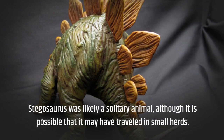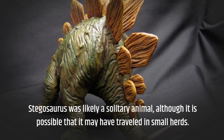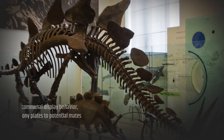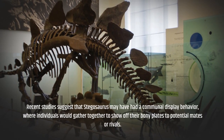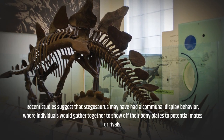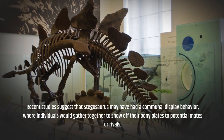Stegosaurus was likely a solitary animal, although it is possible that it may have traveled in small herds. Recent studies suggest that Stegosaurus may have had a communal display behavior, where individuals would gather together to show off their bony plates to potential mates or rivals.